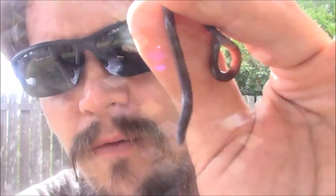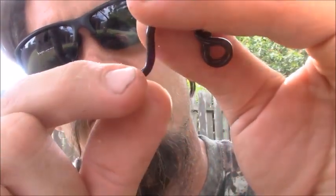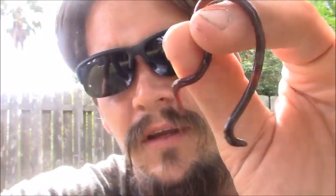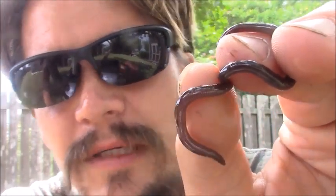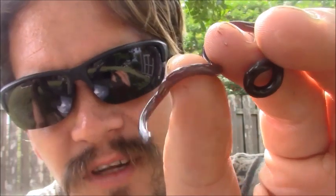All right guys, Papa Pepper here with another one of my wild friends. This is the second one of these I've found in my life. I know it may look like a worm, but it's actually a Texas blind snake. The first one I caught was years ago — I thought it was a worm when I found it, and it was like a pale pink color. This one's kind of more of a jet black, dark purple type — interesting color.